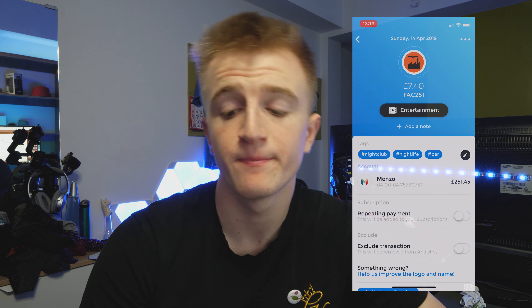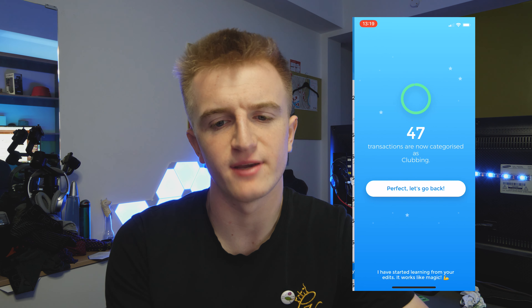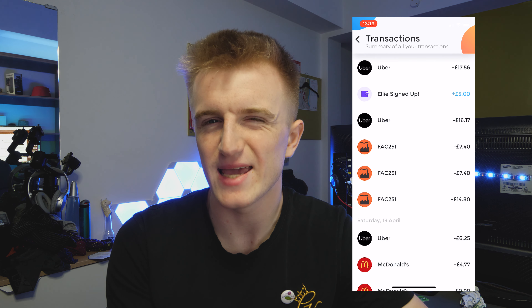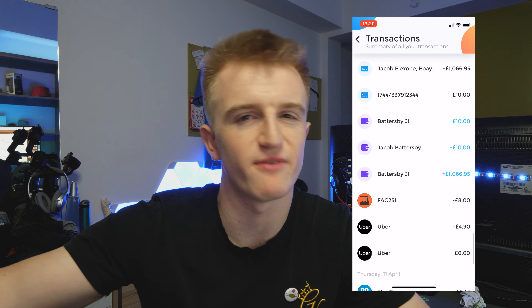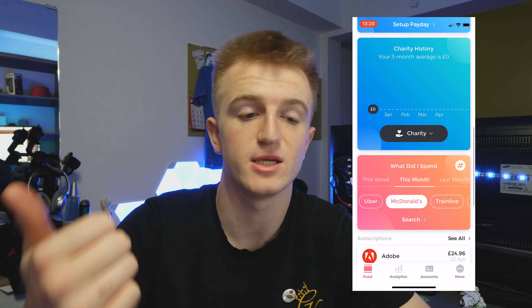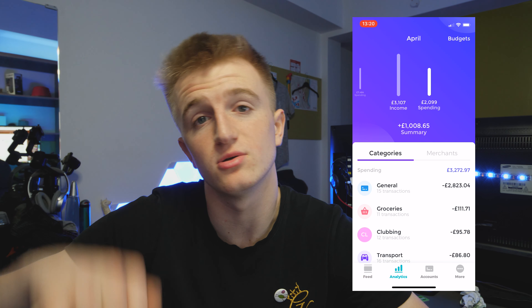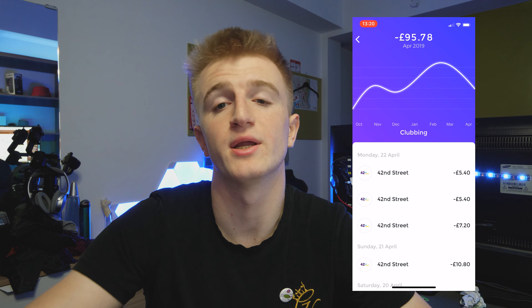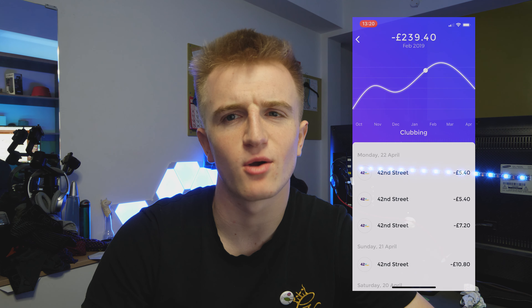Emma Pro — the feature they want you to get. I've mainly used it to make custom categories, which is the number one thing you can do. There are normal categories like food, living fees, days out, and shopping — the same general ones every app has. But with Emma Pro you can add your own. I have one for clubbing and put all my Factory, Fifth, and 42s transactions into it. So I can click clubbing on my summary and see exactly how much I spend — and it's a lot.